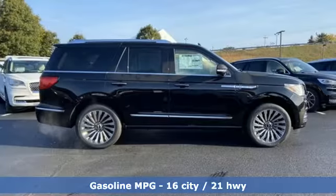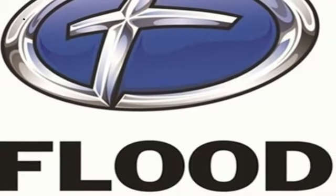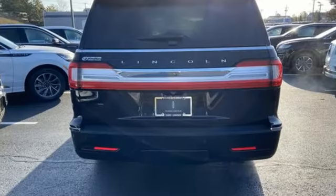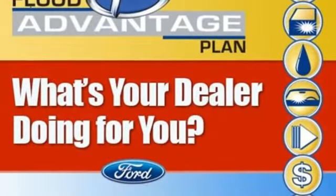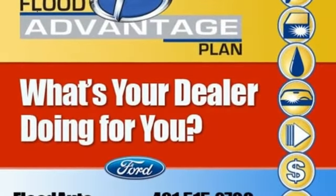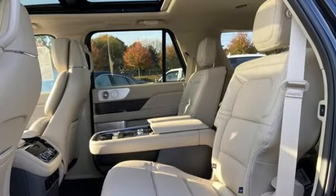Twin Turbo V6 Engine, 4-Wheel Drive, Integrated Navigation System with Voice Activation, Wi-Fi Hotspot, Dual Zone Climate Control, Automated Parking Sensors, Streaming Audio, Remote Engine Start, Smart Device, Heated Steering Wheel, Auto Dimming Rearview Mirror, and Automatic Transmission.